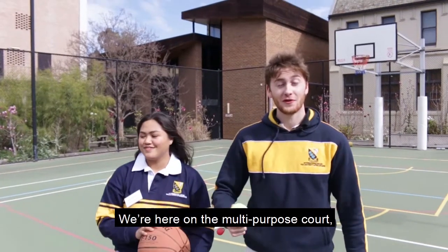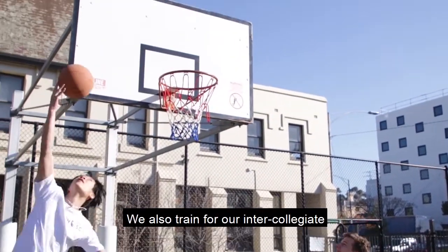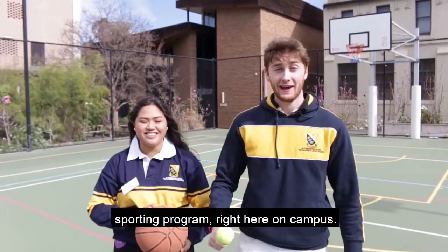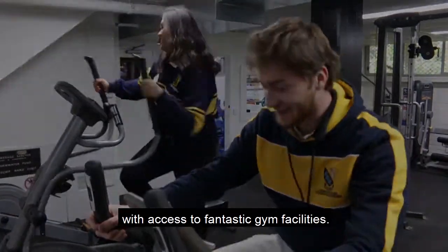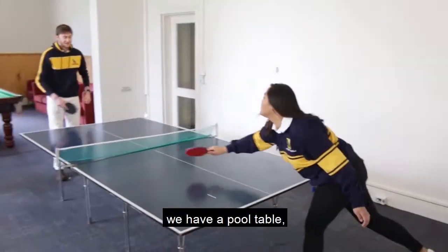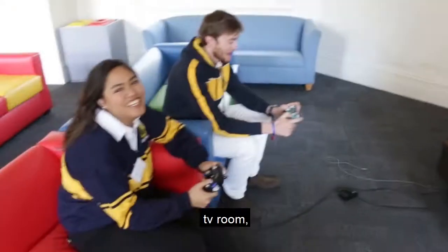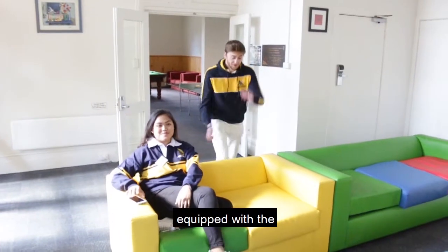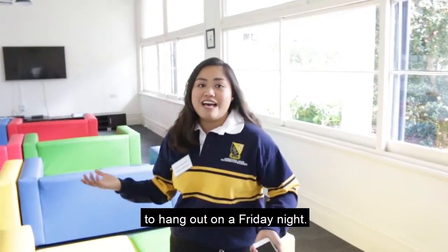We're here on the multi-purpose court, which you can pop up free of charge and play any sport. We also train for our intercollegiate sporting program right here on campus. Getting in shape is easy at IH, with access to fantastic gym facilities. Welcome to our games room. We have a pool table, a ping pong table, Xbox, PS4, TV room, equipped with like the most comfy couches you'll ever find.